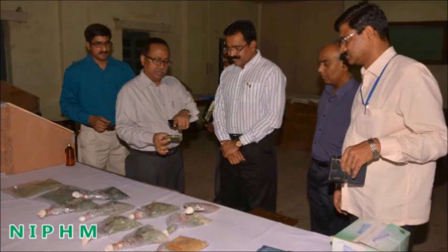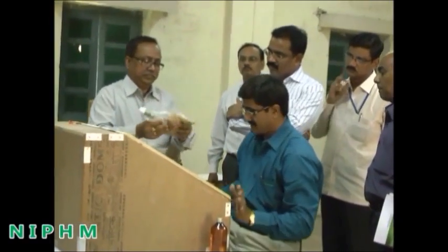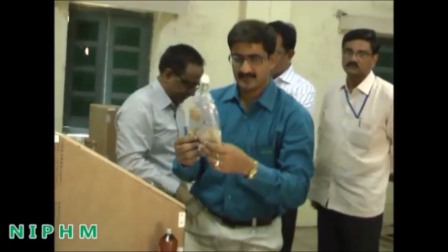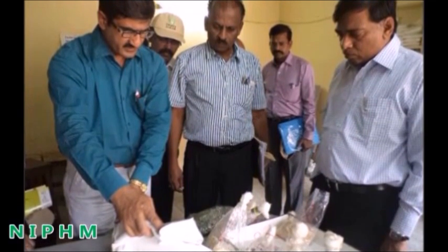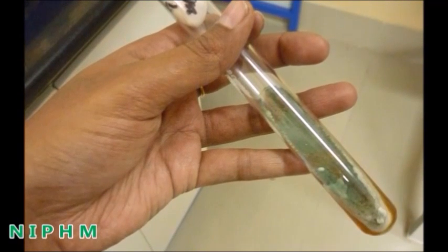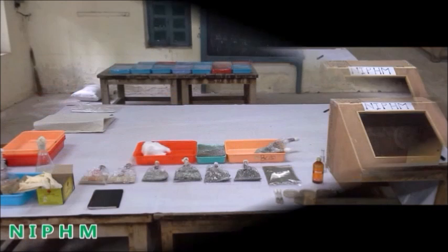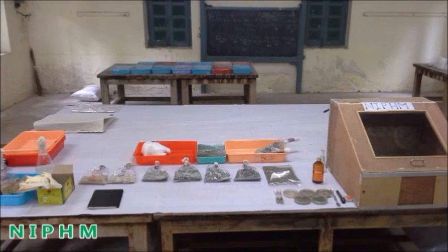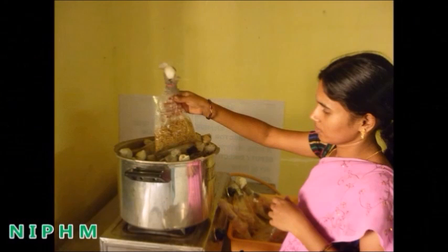The National Institute of Plant Health Management is also associating with state government agricultural officers to provide technical guidance to implement these programs at the village level. Materials required for mass production of Trichoderma are: Trichoderma mother culture, wooden inoculation chamber, plastic trays, spirit lamp or candle, cotton, newspaper, and autoclaveable bags.